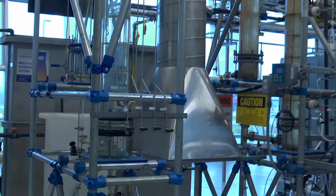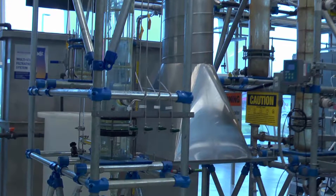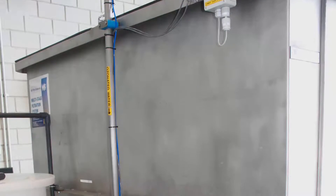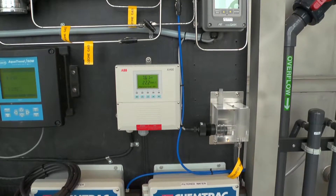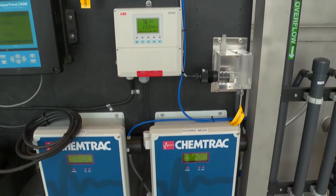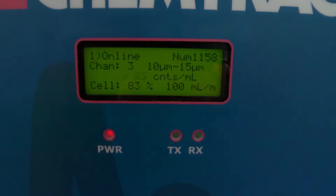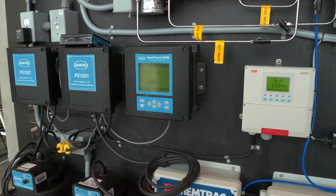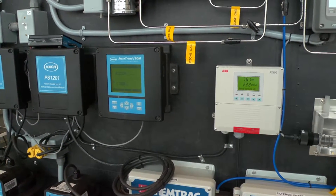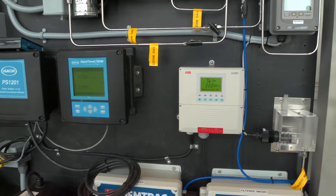Slow sand filtration is a process in which water flows through sand filter media by gravity. When the slow sand filter is established, biofilm is formed on the top layer of the sand. The majority of the particles are removed through absorption by the established biofilm. The slow sand pilot plant can be operated with or without pre-ozonation.